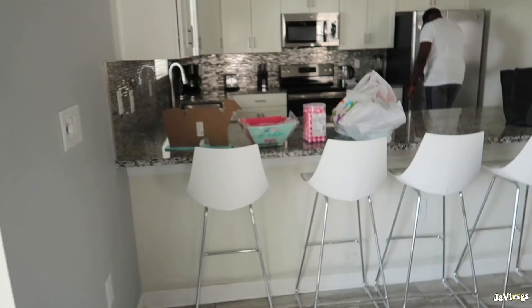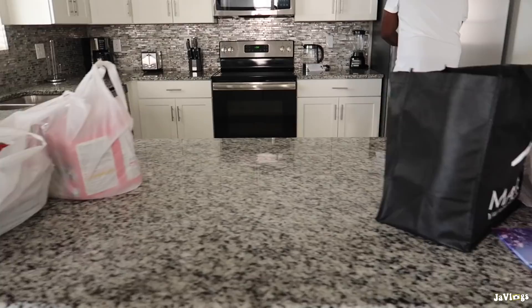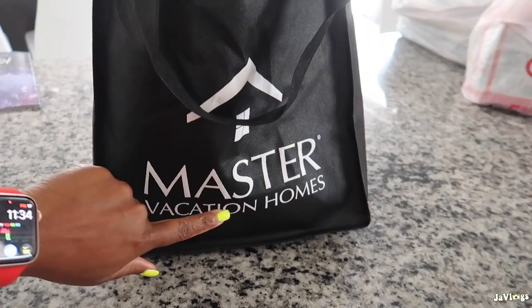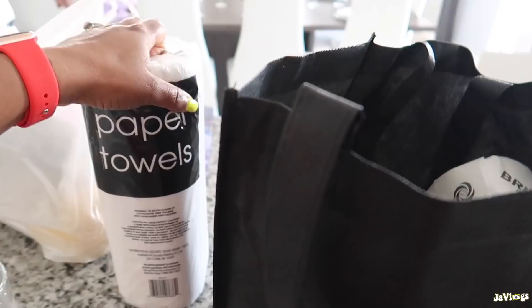Coming back through the patio doors, we have the dining room table and the kitchen. It has bar stools, nice counter space, and a dishwasher. There's also a stove, microwave, and refrigerator. The rental company left us a little welcome package — we got paper towels and tissue.